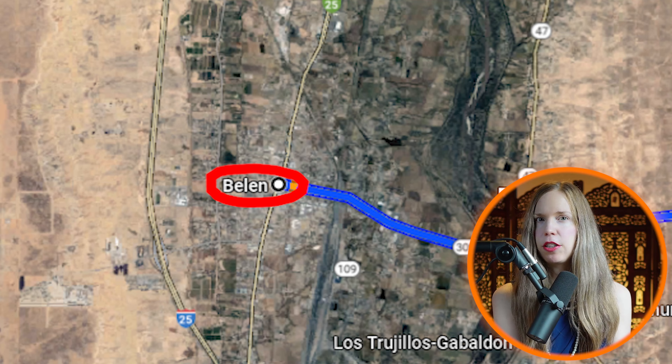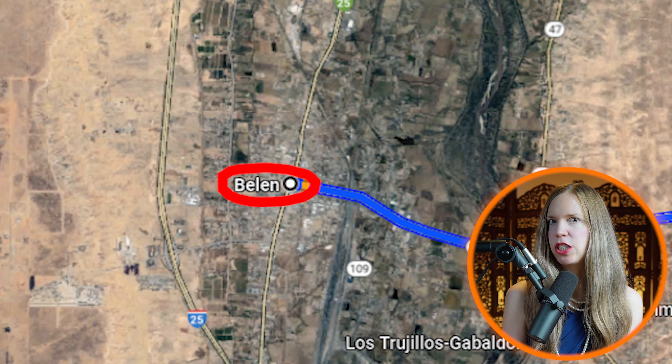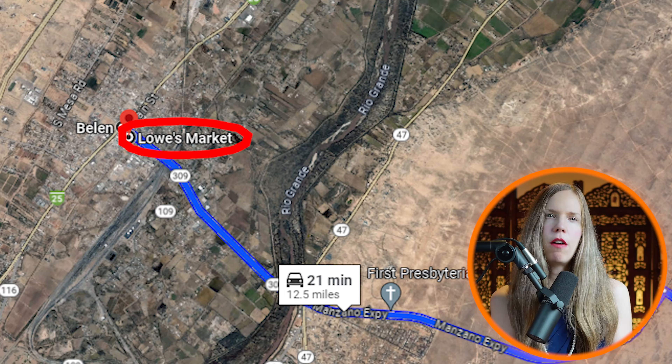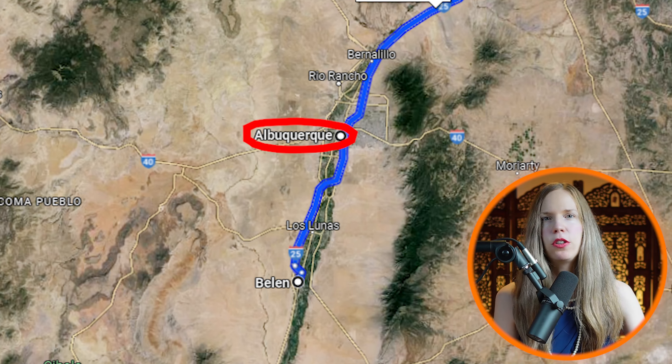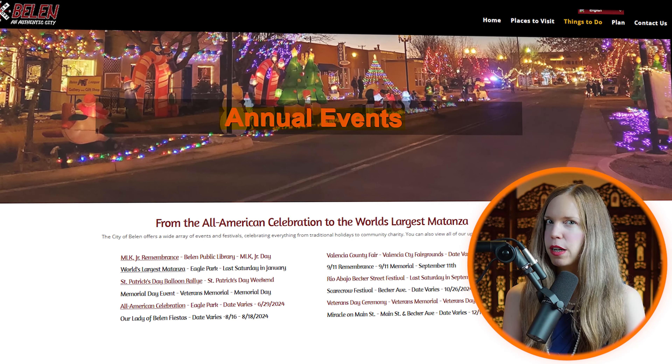Another great feature is the location. The property is just 10 minutes away from Belen, which has a population of around 7,000. Belen offers all the essential amenities, including a commuter railroad to Albuquerque and Santa Fe, as well as several fun festivals throughout the year.